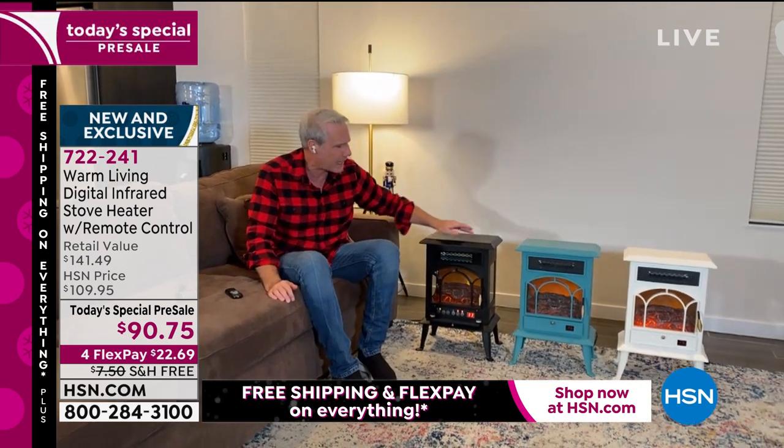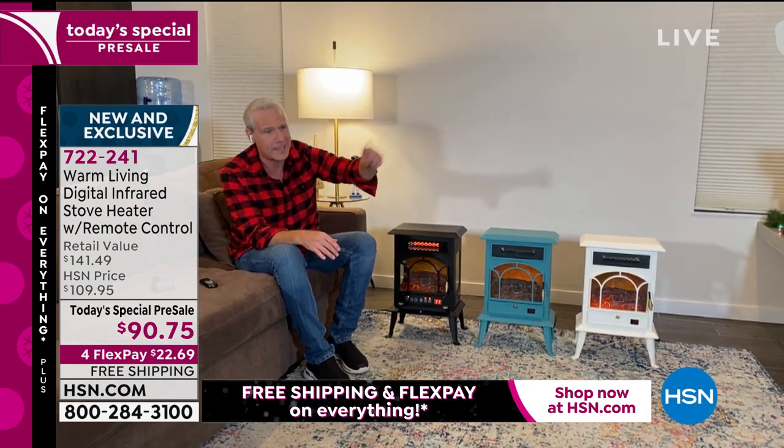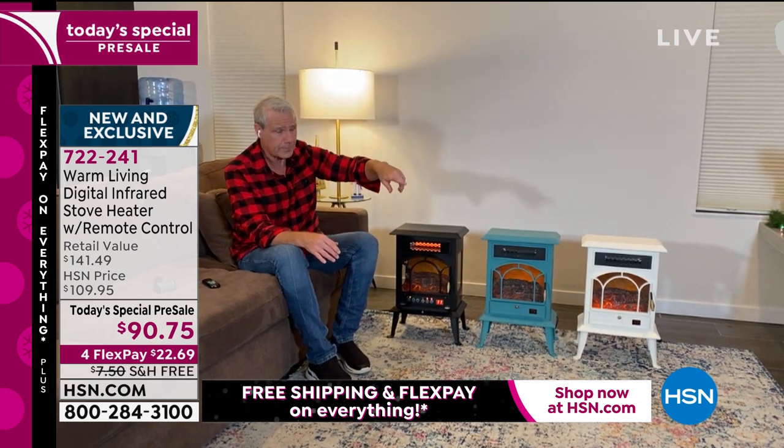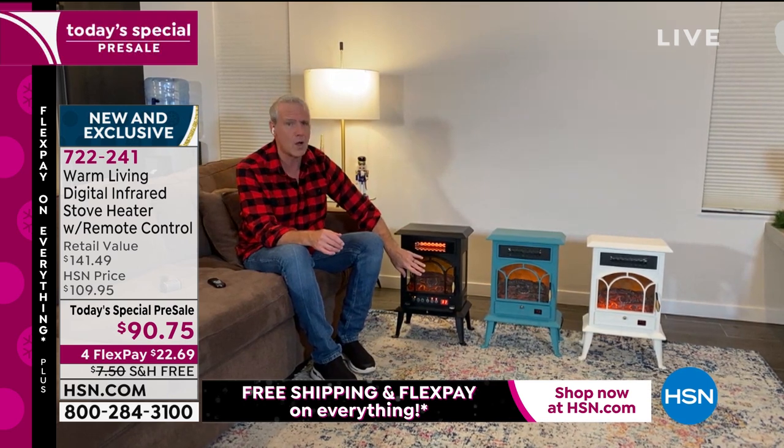Wildly popular already. I love these colors — we've got the black here, the peacock teal, and then the white, and also the copper, the red, the blue, and the gray. Simple and easy to set up, simple and easy to use year-round. When we are gathered around the television, this is on all the time.